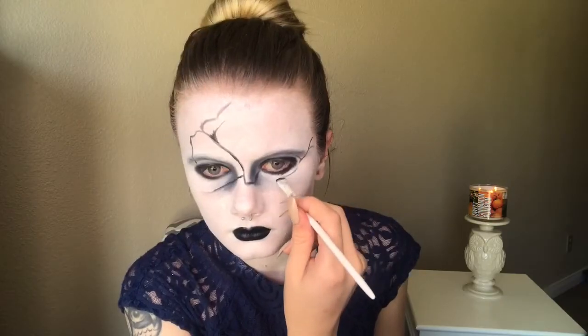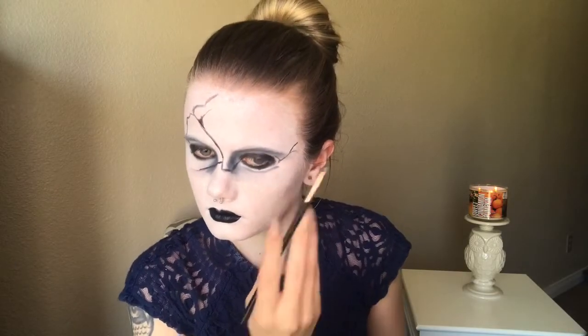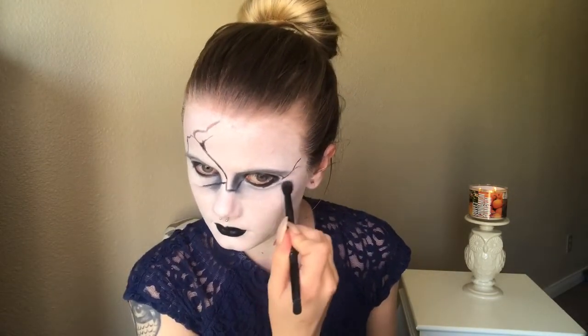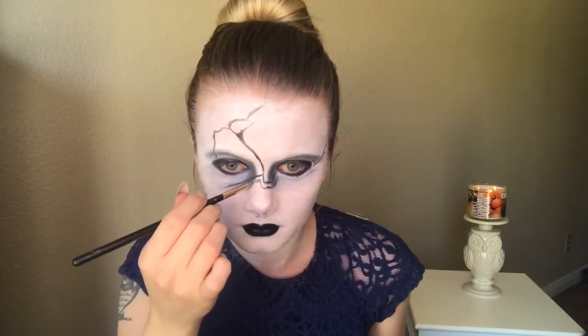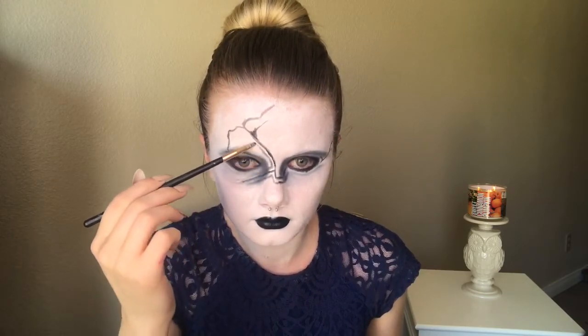I then wanted to define the eyes a little bit more, so I created a line that went slightly underneath where the black eyeshadow went using the definer brush and then smoked that out using a smudger brush. I did this process to both eyes, edited it out, and then took the blending brush and blended it out some more. For shading the face, I took the black eyeshadow on a smudger brush, went around all of the crack lines I created, and blended it out using the same blending brush.